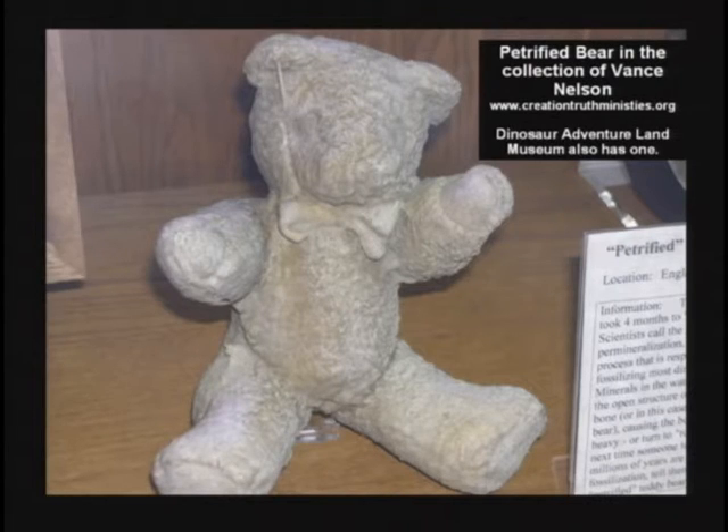People say, wait a minute, aren't the fossils of similar animals found in the same layers? Doesn't that prove evolution? Because reptiles are found in the same layer. Well, if there's any sorting of the fossils, it's not proof of evolution, that's for sure.